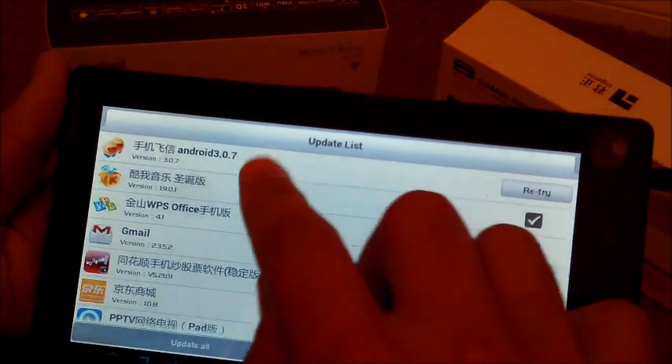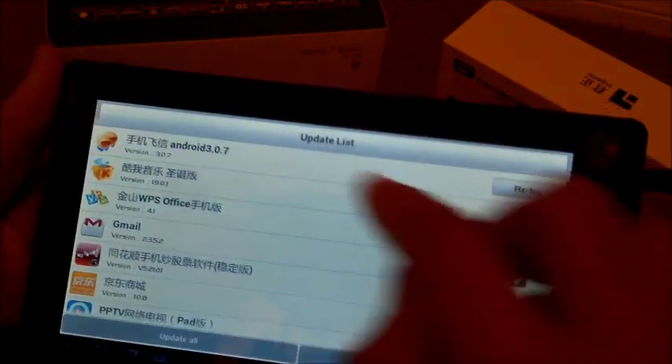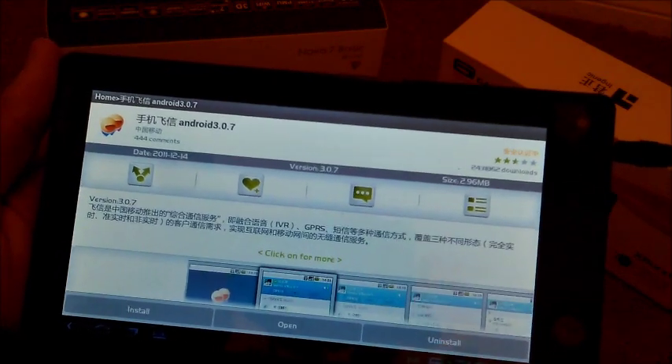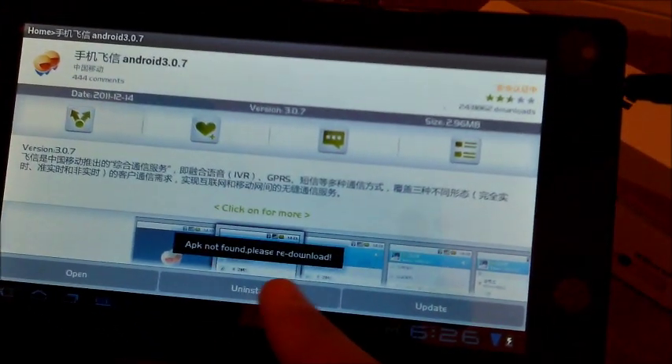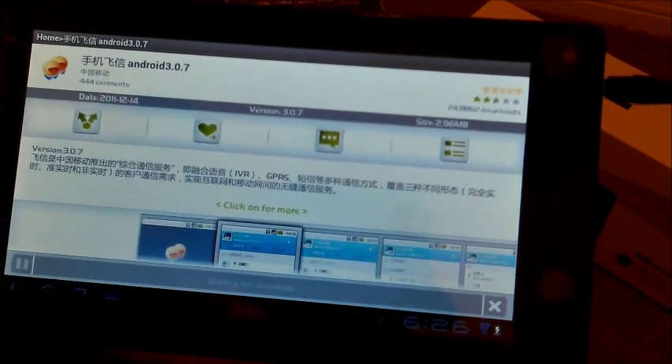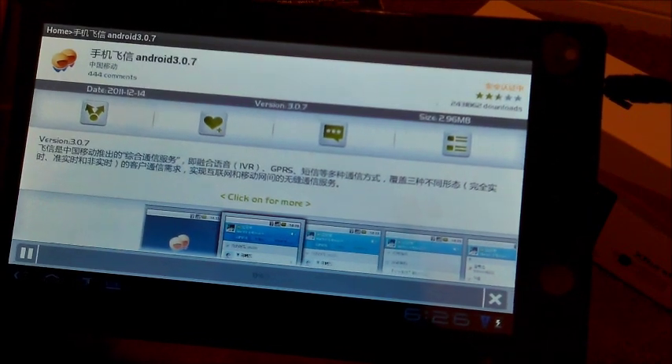We're going to go ahead, there's an update trying to push to it — Android 3.0.7, which is Honeycomb as well. We'll go ahead and try to download it, but first of all, it says APK not found — please retry the download. Oh wait, here it is. It is downloading.